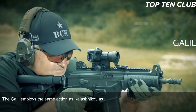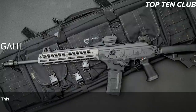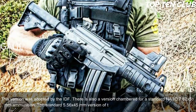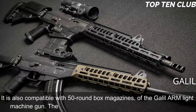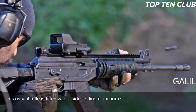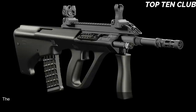The Galil employs the same action as the Kalashnikov but uses a modified gas system from the Finnish M62, which reduces recoil. It is chambered for standard NATO 5.56×45mm; there is also a version in 7.62×51mm. The 5.56mm version is fed from 35-round magazines and is also compatible with 50-round box magazines from the Galil ARM light machine gun; the 7.62mm version uses 25-round magazines. The rifle features a side-folding aluminum stock — a clone of the FN FAL paratrooper stock — and became the base for a whole family of infantry weapons.